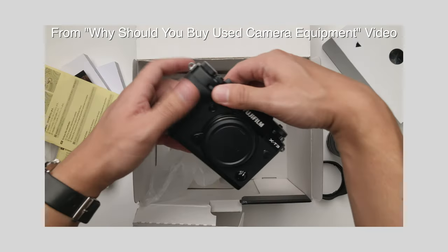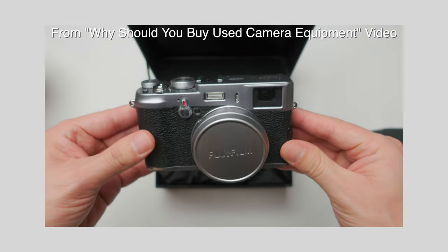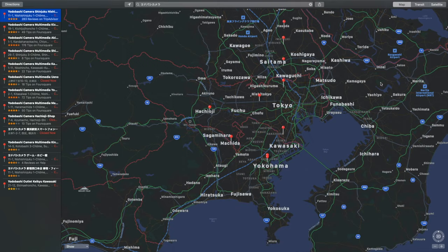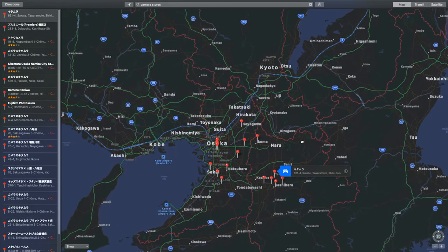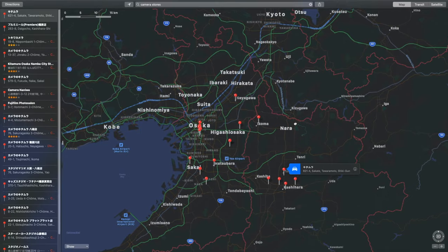In a previous video, we talked about the importance of used camera gear and why I buy used camera equipment, and this video reinforces that notion. The sheer amount of used camera storage in Japan, combined with the exploration factor, makes hunting for used camera equipment a really gratifying experience. So if you're interested in this subject, then this video is for you.